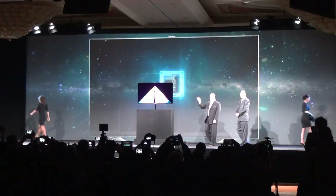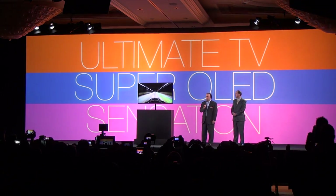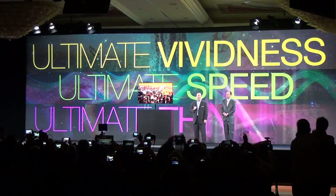Introducing the ultimate TV and a CES Best of Innovations Award winner, the Samsung 55-inch Super OLED TV.